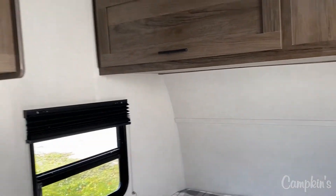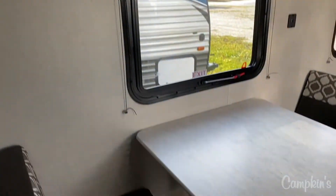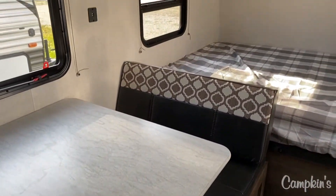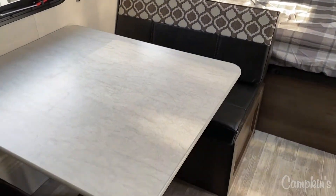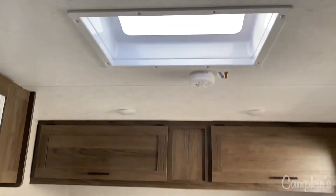You can see also that you've got cabinet storage above the dinette, which gives you that extra space for those extra camping items. Then you've got a good sized dinette — this trailer is actually seven and a half feet wide, so you get a little bit of a wider dinette in this model, which is just great.